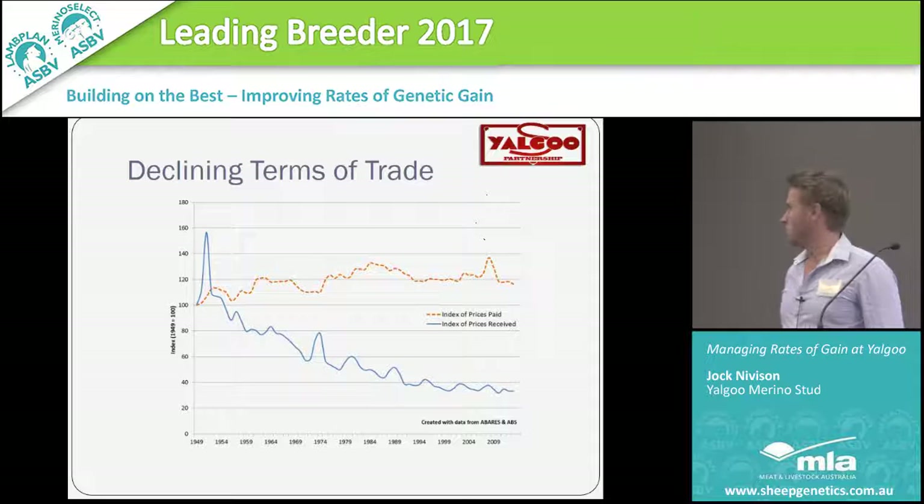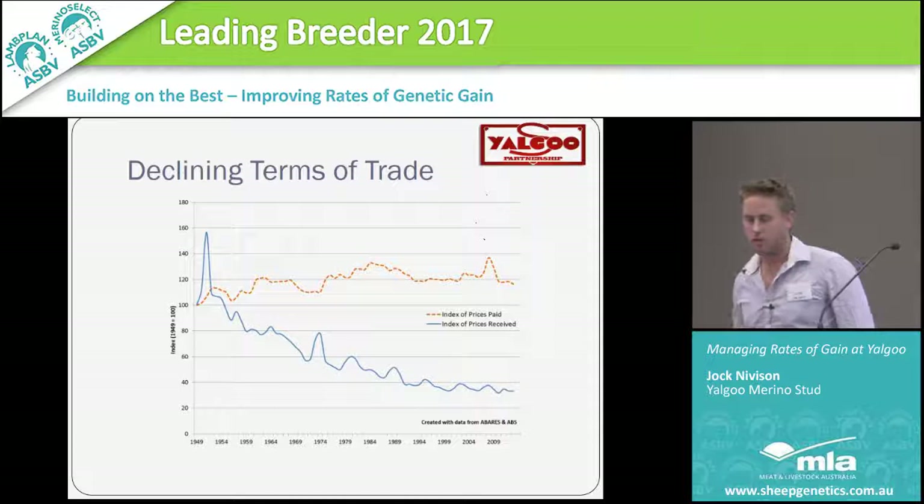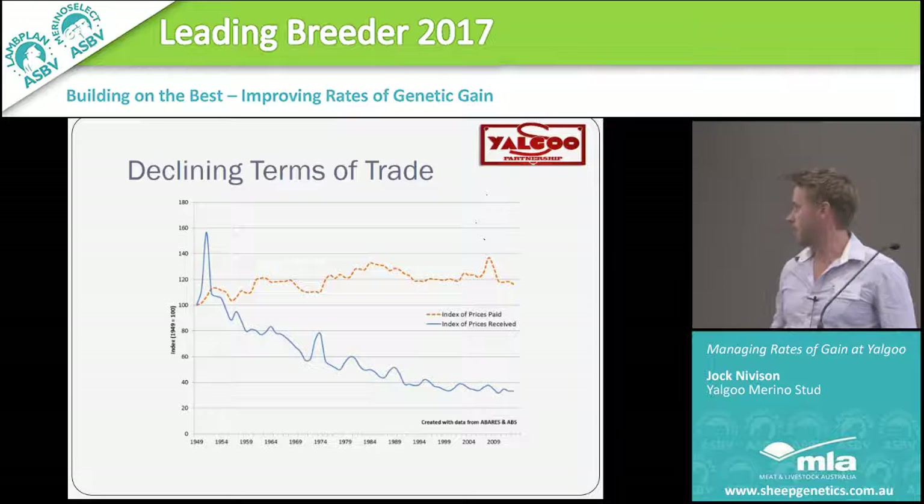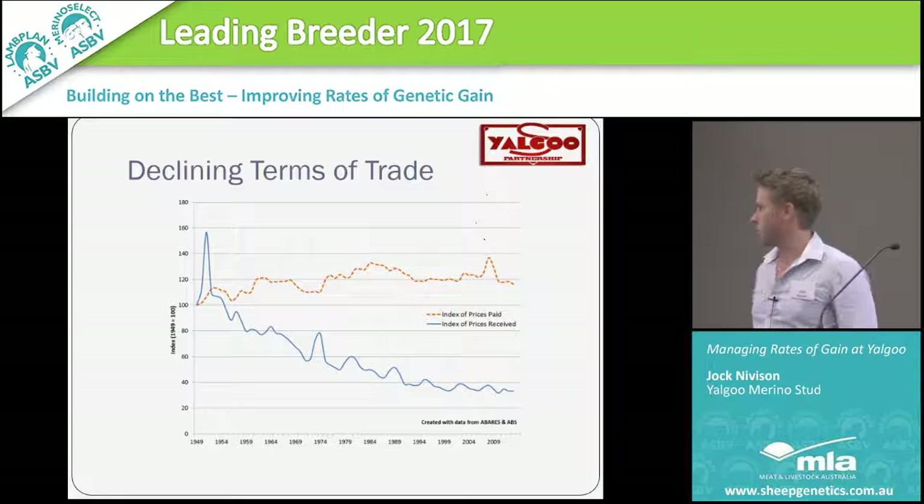First of all, looking at declining terms of trade — you guys have probably all seen this graph. It basically demonstrates what's been happening in agriculture since the end of World War II. The orange line is the prices we've been paid and the blue line is the prices we've received as farmers. That line is separating at 2.2% per annum. We can't do a lot with our cost prices — a lot of them are fixed and beyond our control. The biggest issue is a lack of productivity, and genetics is obviously a big part in alleviating that.